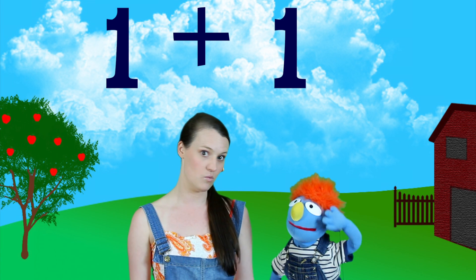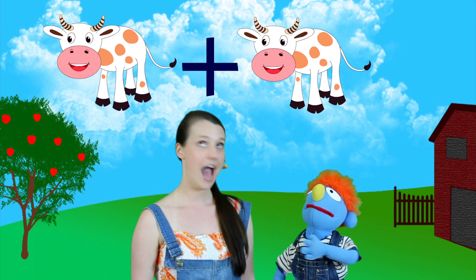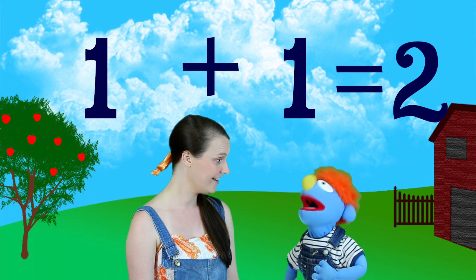Now do you know what one and one equals? It's a bit tricky, I'm not sure. Okay, well let's make it simple. Let's put up one cow. So now if you were to put a plus sign in the middle, that would be one cow plus one cow, which is the same as one plus one. How many cows are there up there? One, two — two cows! Exactly, so one plus one equals two!